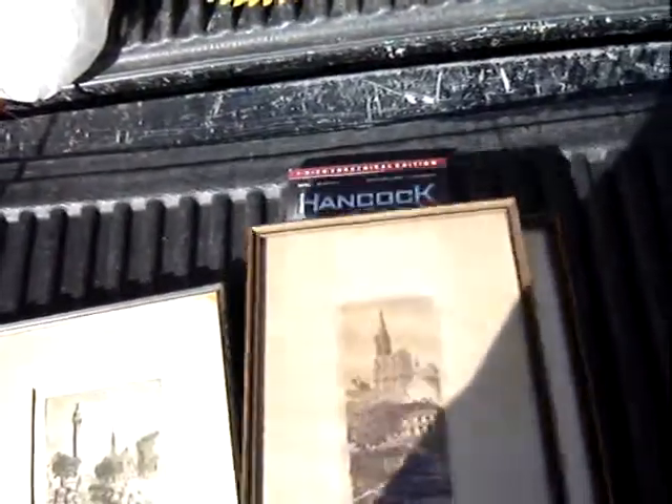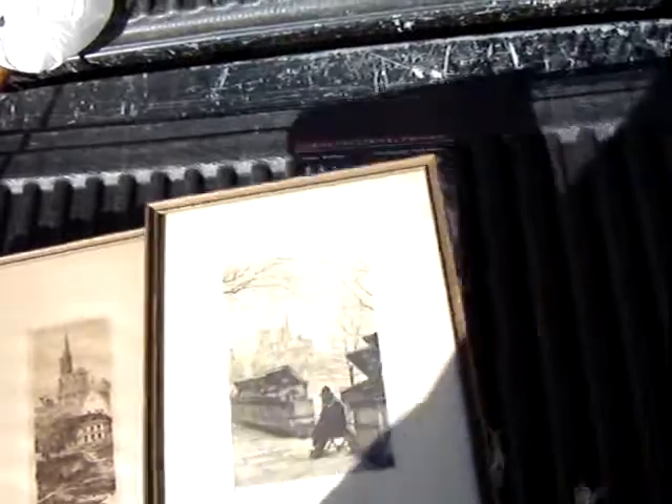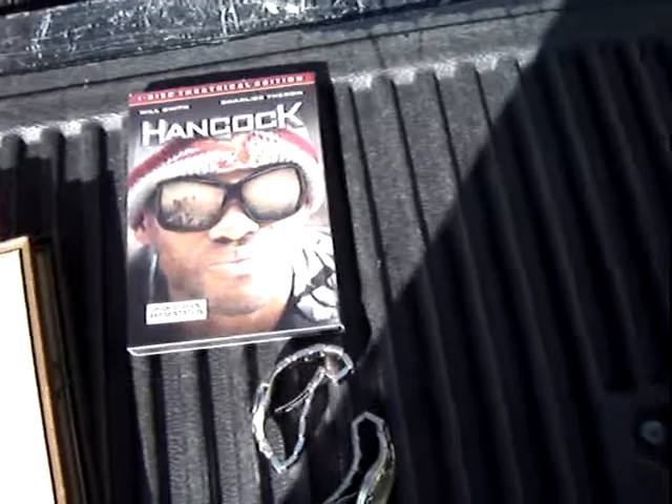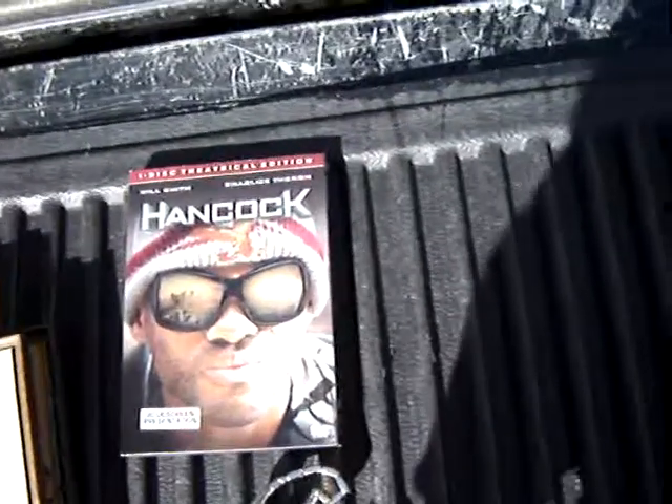I bought these for myself and ended up giving $45 for the three of them. Also picked up a Hancock DVD — I haven't seen it — it was $4.